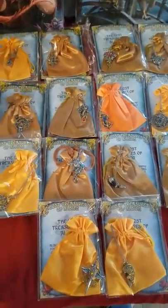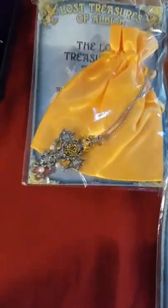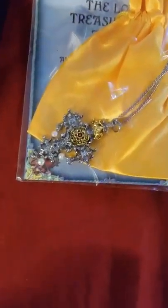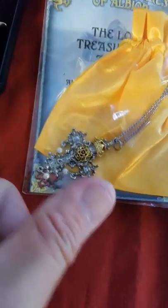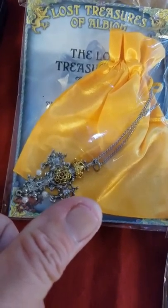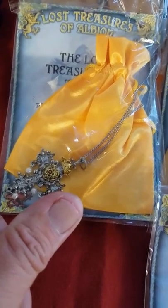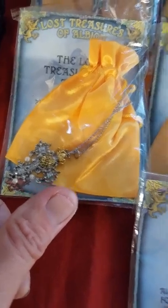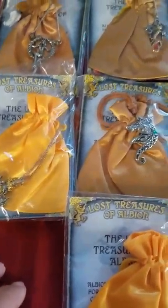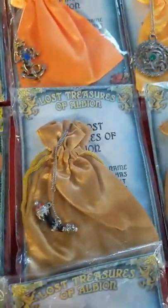Showing here, this is the collection for the Lost Treasures of Albion. We've got several that I've actually highlighted in my videos. As you can see, it comes with a satin bag. Just as a kind of a scale, this is my thumb here. This one really only measures maybe an inch to an inch and a half long. It's a pretty piece. It is made of pewter with gold accents, probably painted gold. These aren't any of my high-end jewelry here, but each one of them comes with a satin satchel.